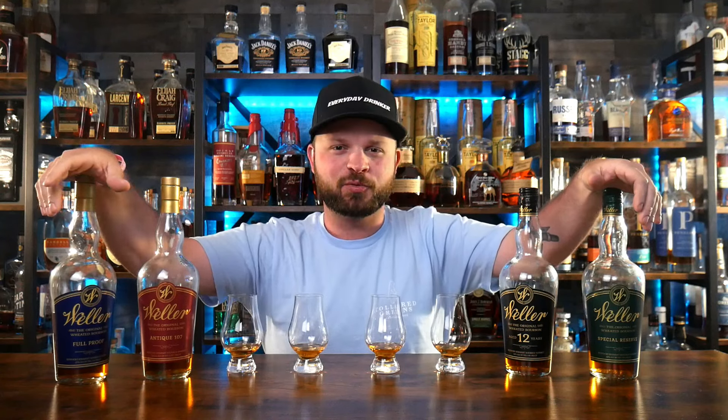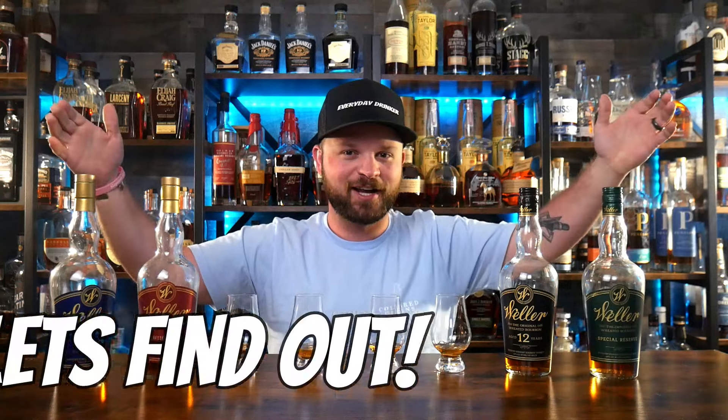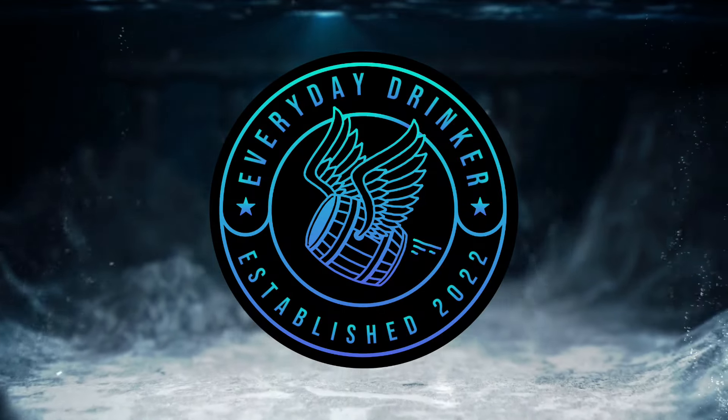Are there really any differences between Weller Full Proof and Weller Special Reserve? Let's find out. What is going on everybody? Nathan here with The Everyday Drinker bringing you guys a brand new video.